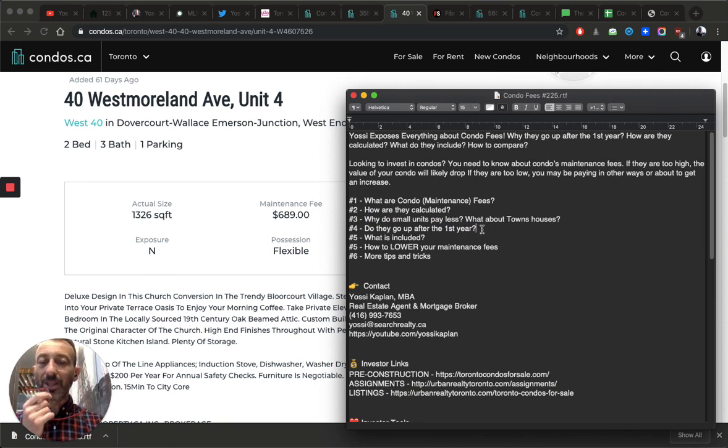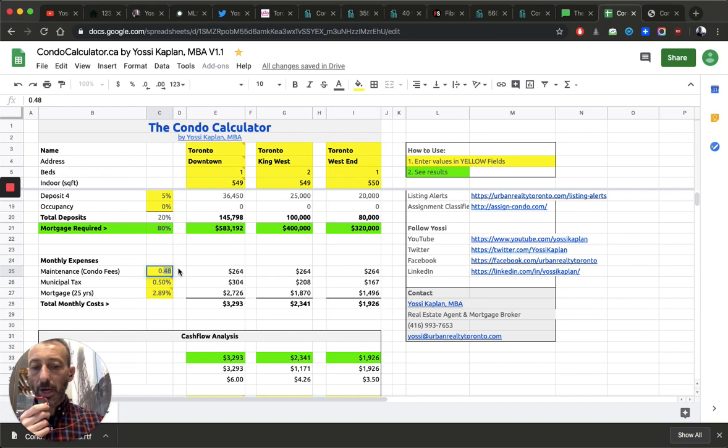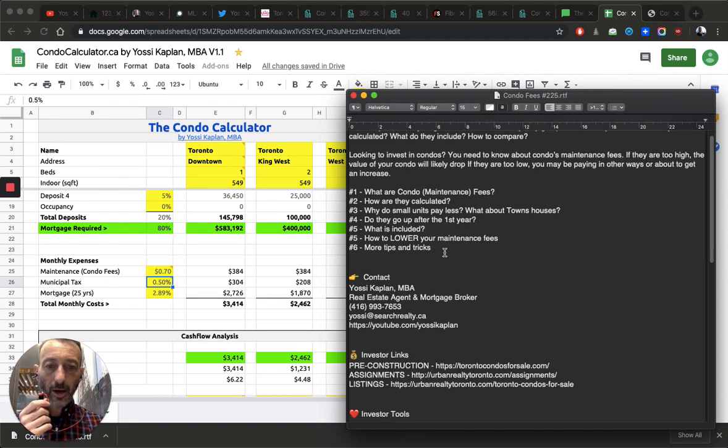To summarize: condo fees usually go up after year one if the developer underestimated them or if extra services are needed beyond the original quote. Even if a new construction assignment shows 50 cents a foot, calculate your break-even at a minimum of 70 cents a foot. I have a condo calculator download available. Use 0.7 or higher to estimate realistic fees. And remember — if hydro is not listed as included, then heat and AC are not included regardless of what the listing checkbox says. You'll pay for them through your hydro bill.